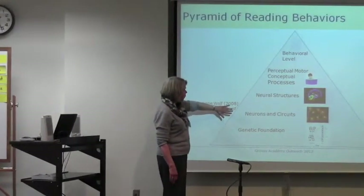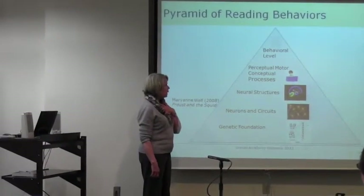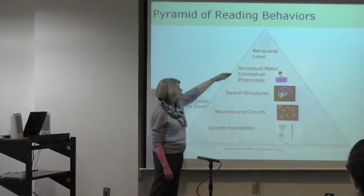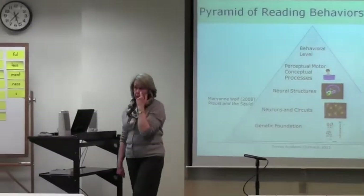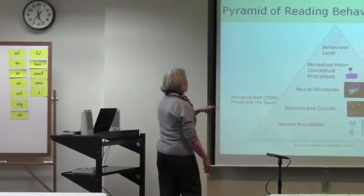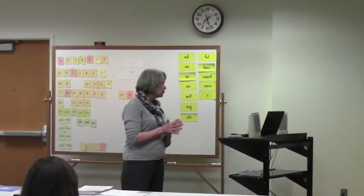With the genetic foundation, depending upon the kinds of experiences and behaviors that a developing child has, they will develop certain neurons and circuits, which will lead to actual structures in the brain for reading. Eventually, based on those perceptual, motor, and conceptual processes, reading print will develop. But anywhere along the line, things can go a little bit wrong, which can slow down reading.